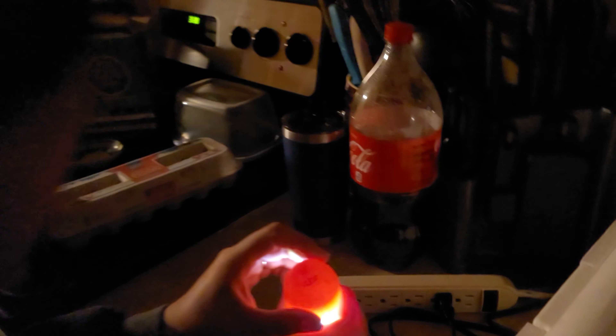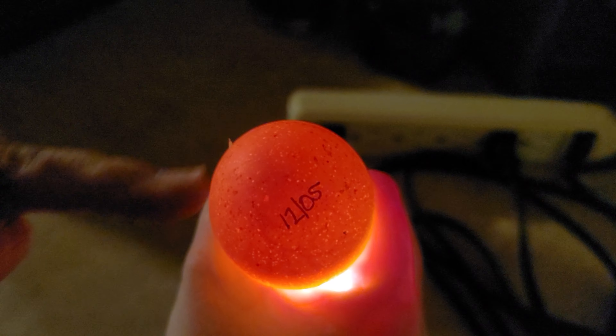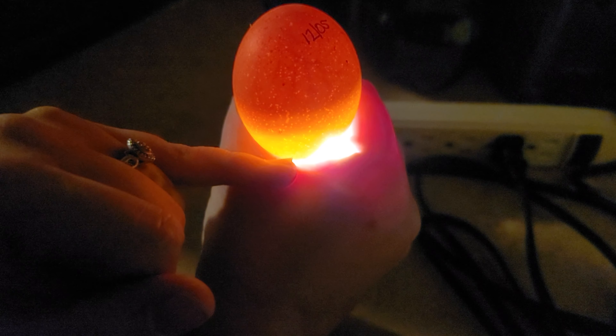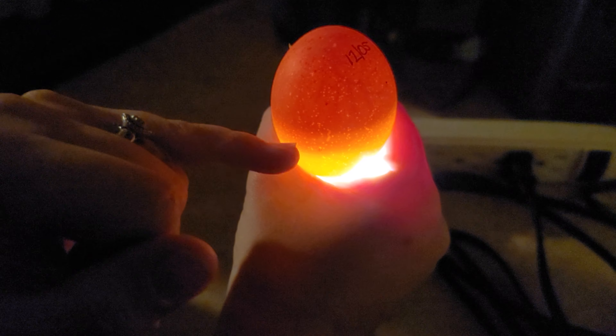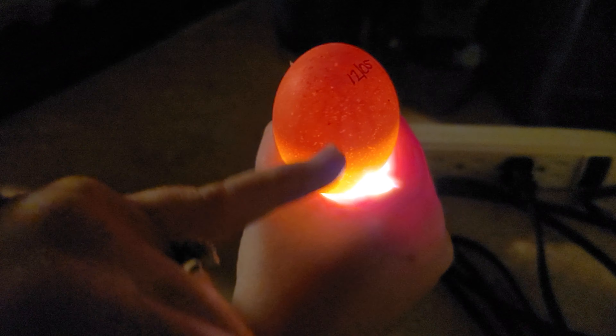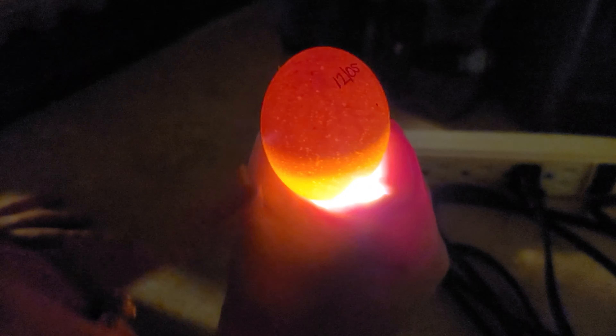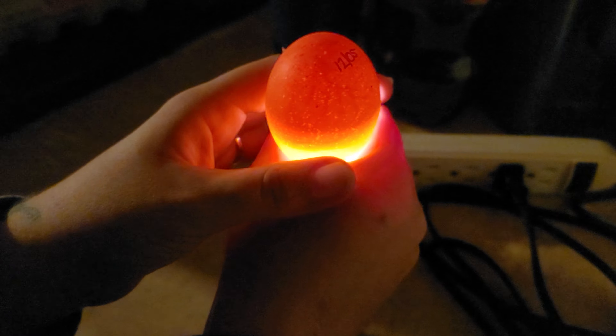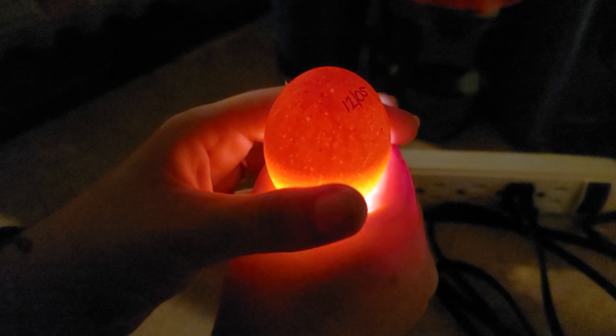I'm not sure if my eyes are playing tricks on me but that kind of looks like something. You can see where it's lighter, a little bit darker, and then darkest. I can actually see the spider veins in this one! I can see them in the camera too — light coming out from around here, which means we're doing something right.